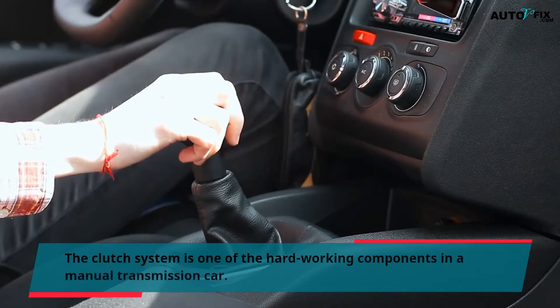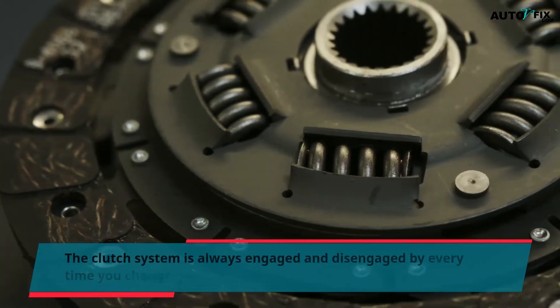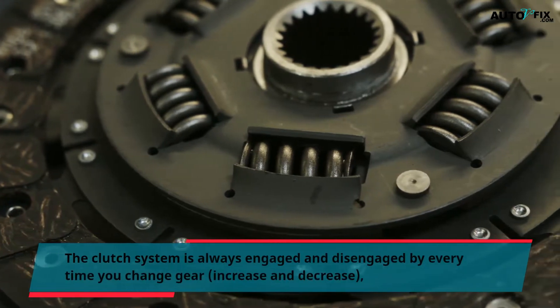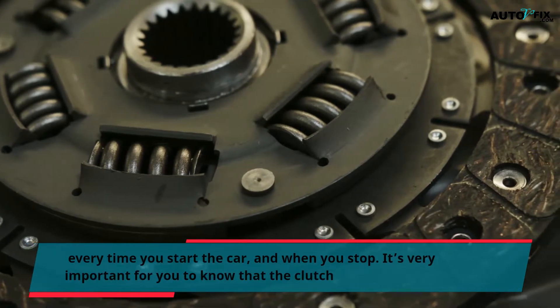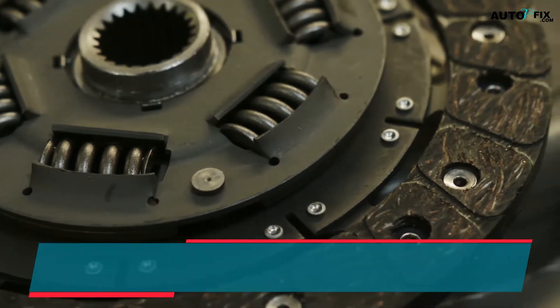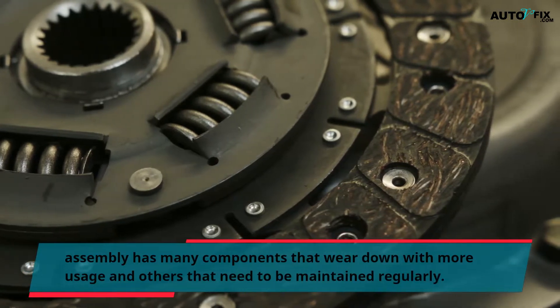The clutch system is one of the hard-working components in a manual transmission car. The clutch system is always engaged and disengaged every time you change gear, increase and decrease, every time you start the car, and when you stop. It's very important for you to know that the clutch assembly has many components that wear down with more usage and others that need to be maintained regularly.